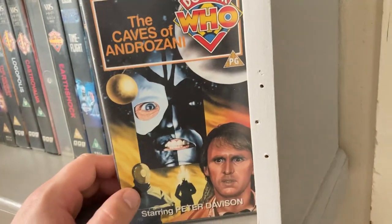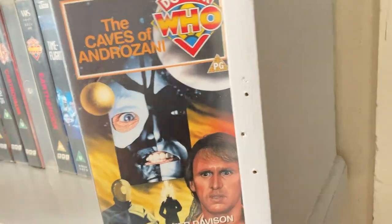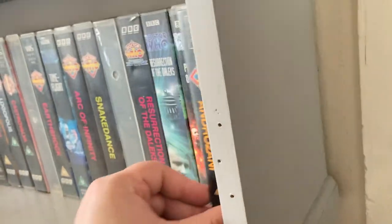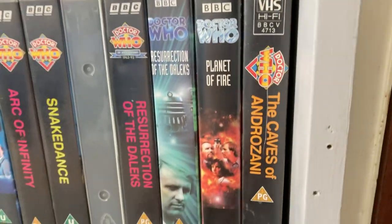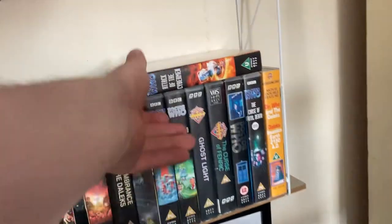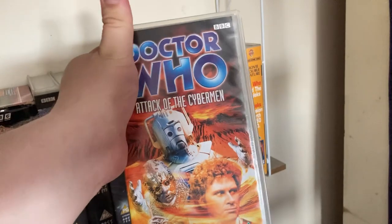I'm glad I finally got 'The Caves of Androzani' — and that's it for that shelf. Coming over to the other VHS bundle: 'Attack of the Cybermen' came in the silver Cyber Mountain tin with 'The Tenth Planet'.